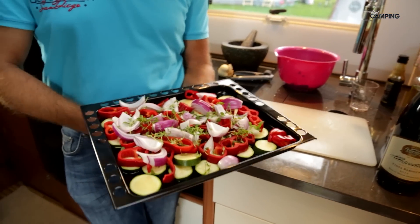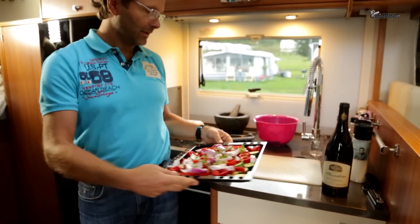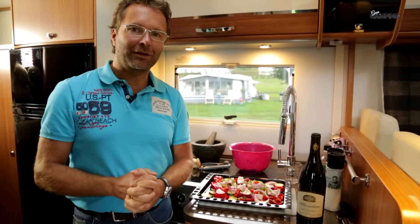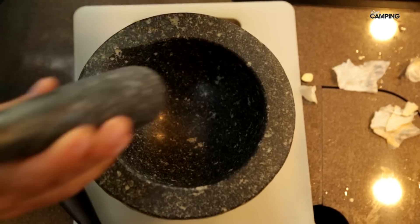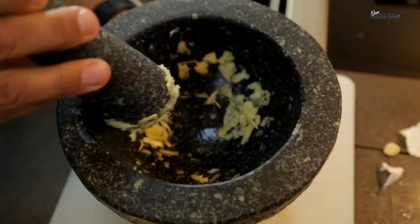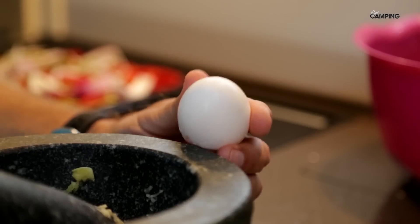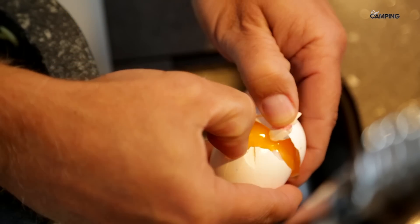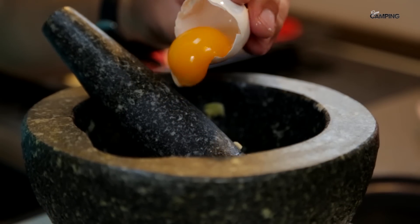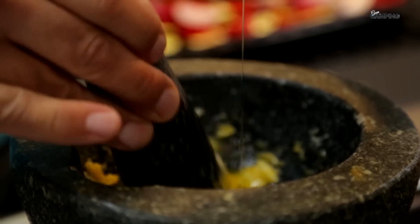På ugnsplåten har vi grönsakerna bestående av zucchini, röd paprika, rödlök och lite färsk timjan. Vi tar aiolien först: fram med morteln och i med tre vitlökar som mosas. Därefter knäcker vi ett ägg, separerar vitan och lägger i gulan. Ringla sedan långsamt en deciliter rumsvarm olivolja och smaka av med salt och citronsaft.